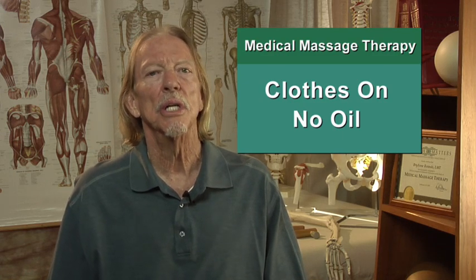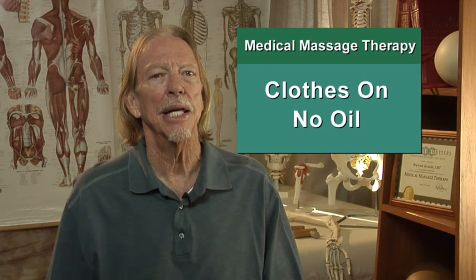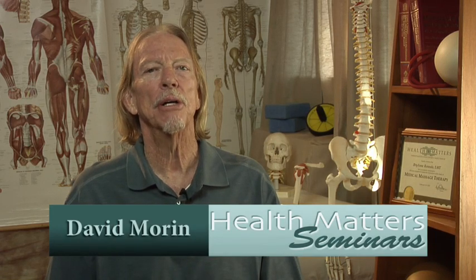To the graduates of our courses, I ask you: how has the clothes-on, no-oil approach enhanced your medical massage practice? I'm David Morin for Health Matters Seminars.